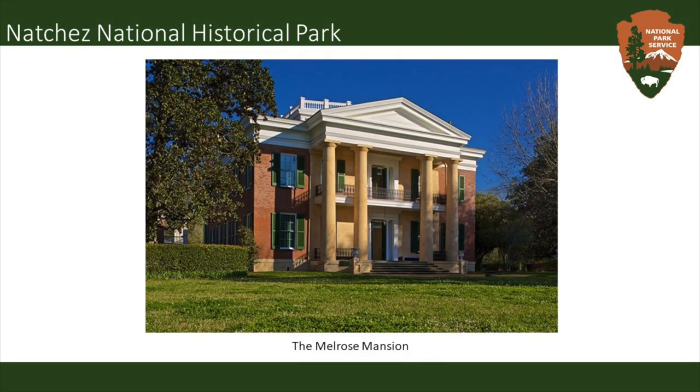Here we have the Melrose Mansion, which is what Natchez is most well known for — that antebellum era mansion. This was not a working plantation, but a suburban residence for a wealthy lawyer that lived in the area. He lived here with his family and the enslaved people they owned. The house is extremely well preserved and gives a very unique insight into the southern economy that was built on cotton and enslaved labor.